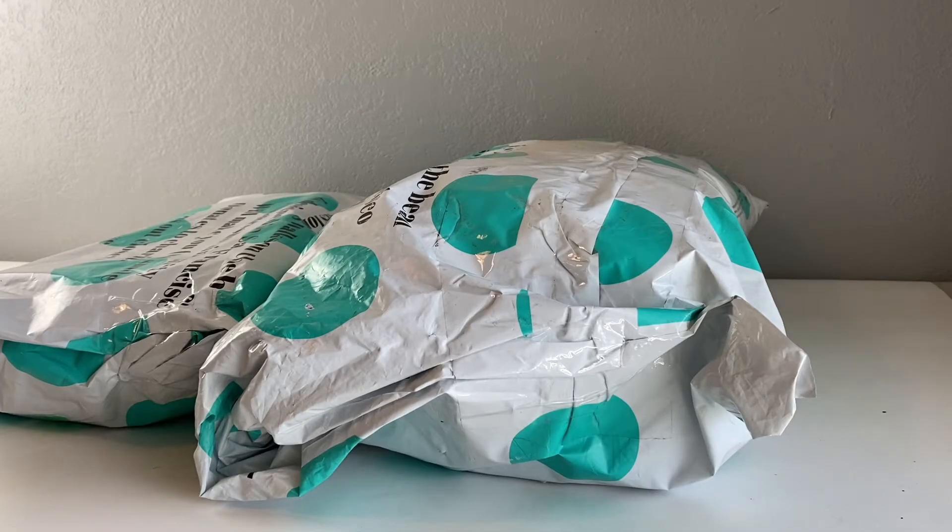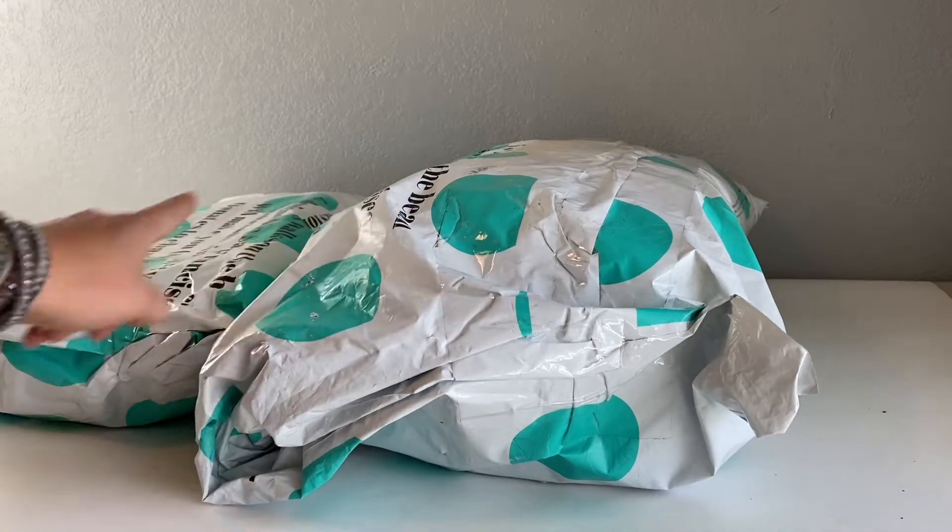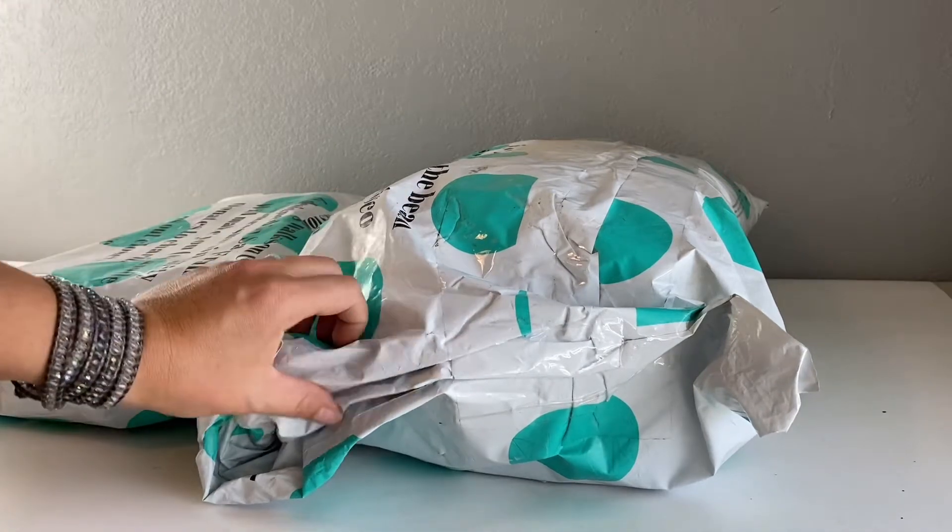Hello, so this is part two of 'What Did ThredUp Not Take.' I paid the $10.99 return box fee, so the rest of the shipping was free to ThredUp. I paid the $10.99 to get back the items they did not want — they don't donate them. I have two bags here, let's see what they didn't want.